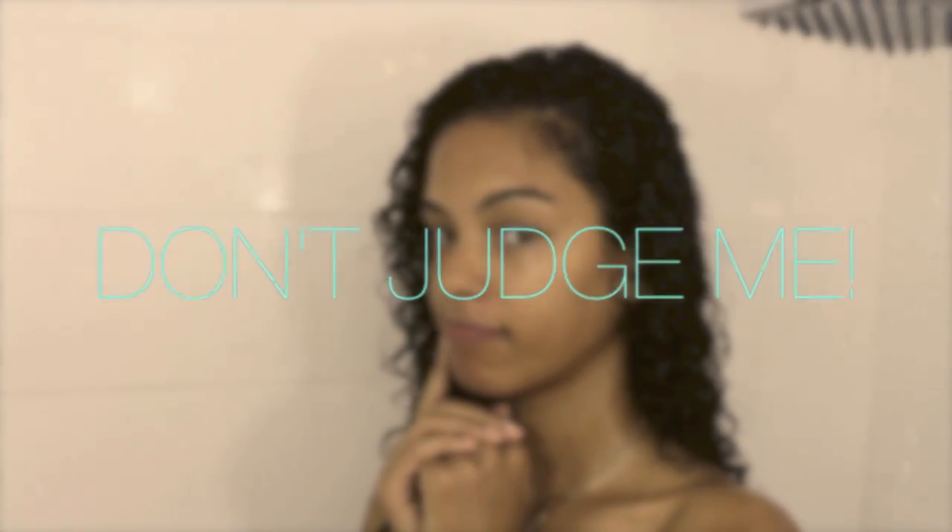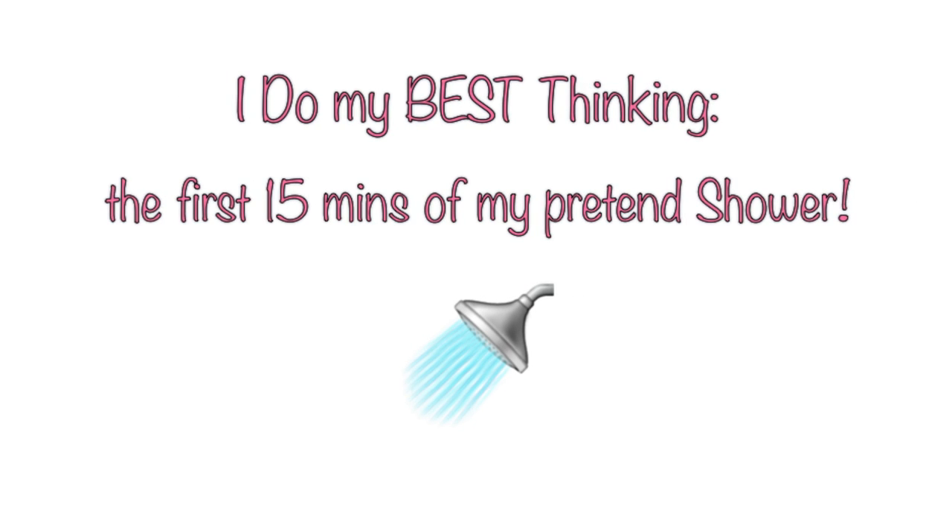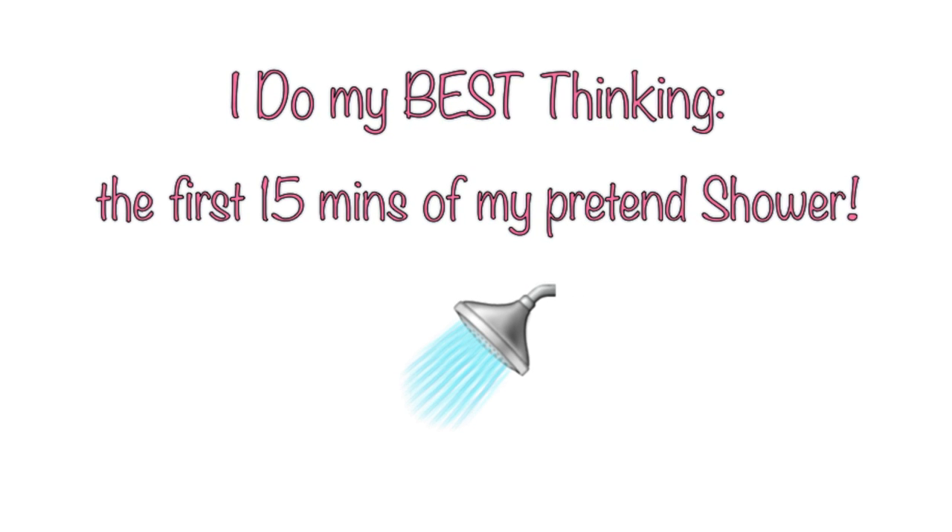First, I think about random stuff in the shower for about 15 minutes — don't judge me, because I do my best thinking in the first 15 minutes of my pretend shower.